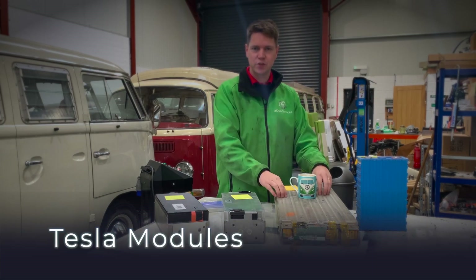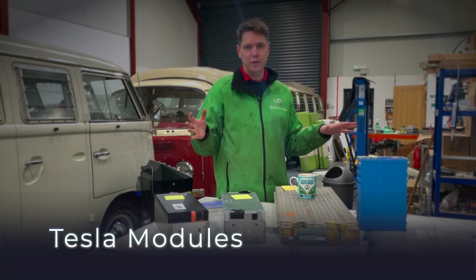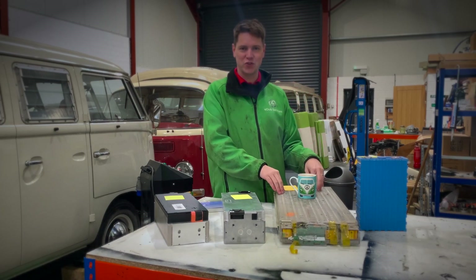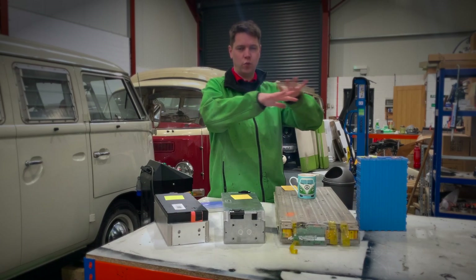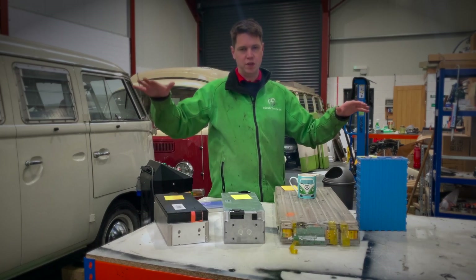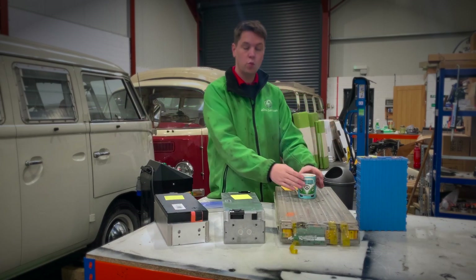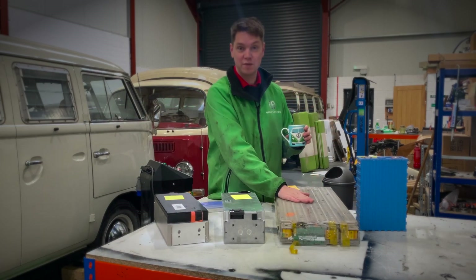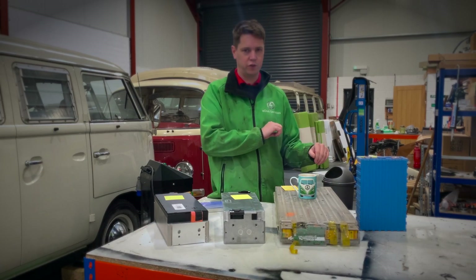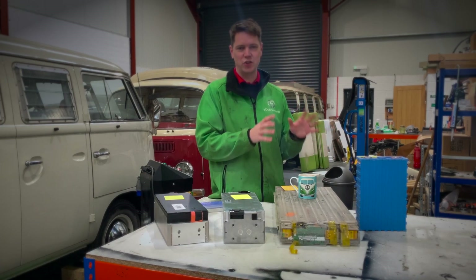We then had the boom of Tesla. Here we have a Tesla module from a Tesla Model S. Tesla suddenly became available on the secondhand market as vehicles started crashing. The way the batteries are laid out in a Tesla, they're on one big belly pan sheet with a couple of stacks at one end — most stored flat like this. This is a dead module from a build years ago, but I've got it out to show comparisons.